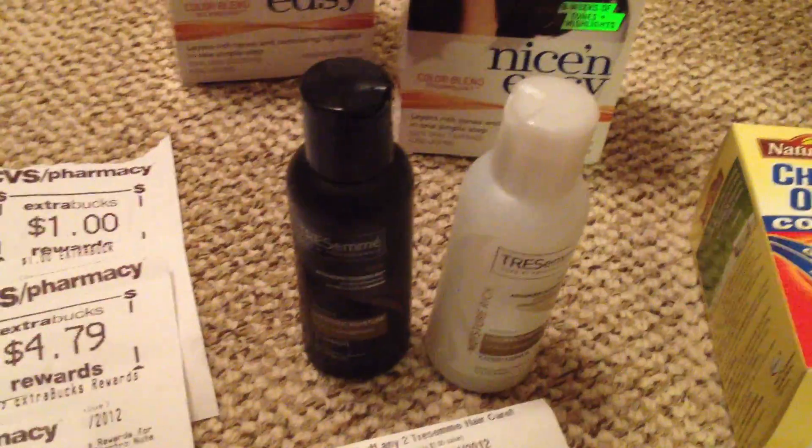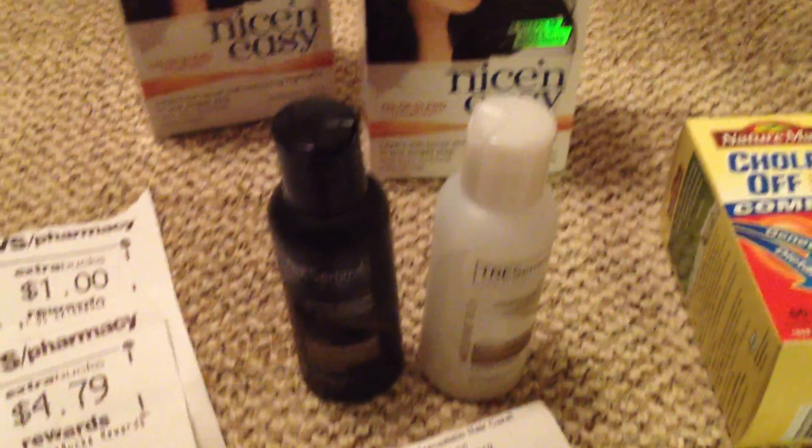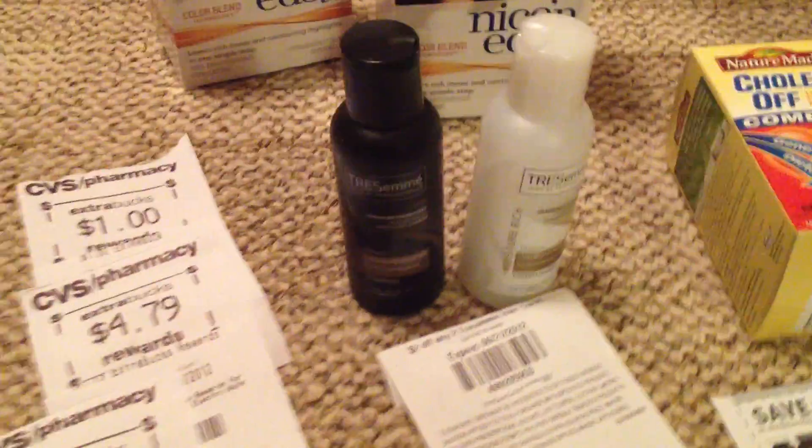I still had some Chesame coupons that were valid. So I finally got a conditioner — I got a shampoo and conditioner and used the $2 off any two. These were $0.99 each, so I got a little overage with that. That was nice.